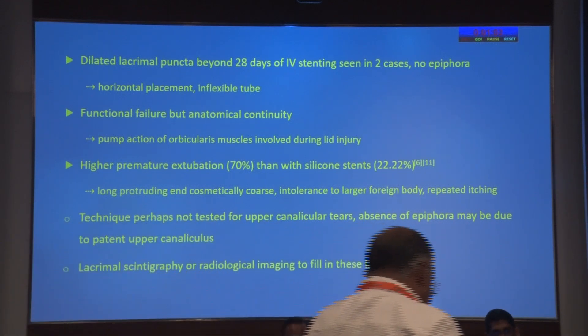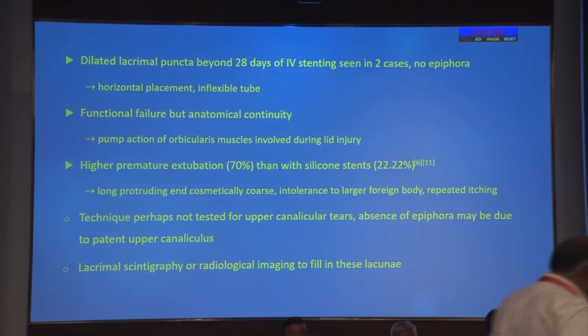The technique has a few shortcomings. First, because of the smaller patient population we could not find any with upper canalicular tears, so this may cause some ectropion with the suturing. Absence of epiphora may also be due to the patent upper canaliculus, which is a confounding factor in our study, and this will further be evaluated by lacrimal scintigraphy for functional failures and patent upper canaliculus in the following days.